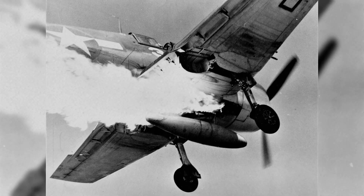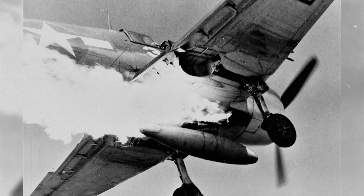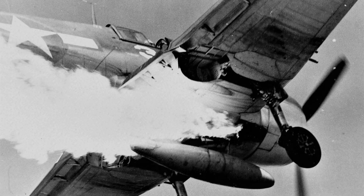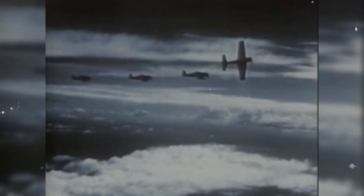Among the most measured accounts, museum and service histories emphasize the Hellcat's role in cleansing the skies over invasion beaches, escorting bombers, sweeping enemy airfields, and unleashing tens of thousands of rockets on ground targets.